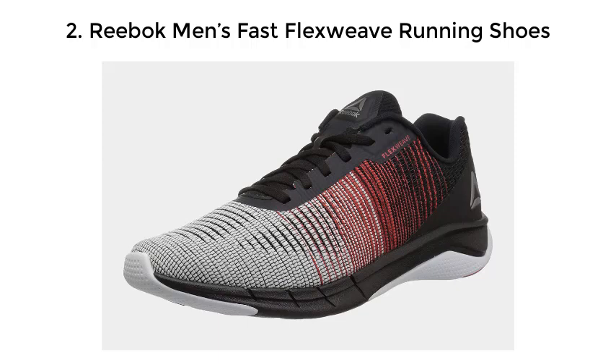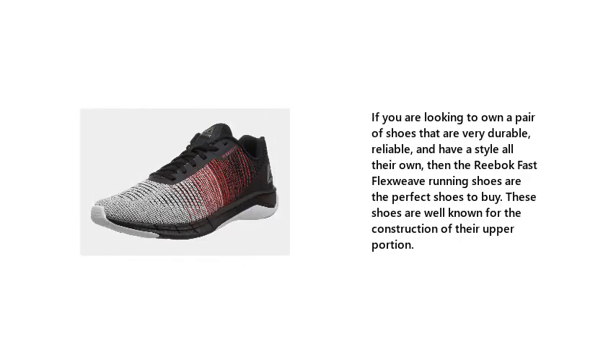Number 2: Reebok Men's Fast Flex Weave Running Shoes. If you are looking to own a pair of shoes that are very durable, reliable, and have a style all their own, then the Reebok Fast Flex Weave Running Shoes are the perfect shoes to buy. These shoes are well known for the construction of their upper portion.